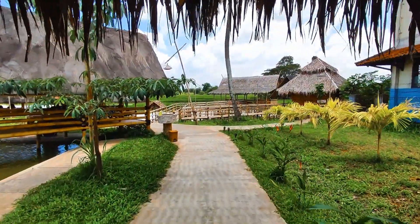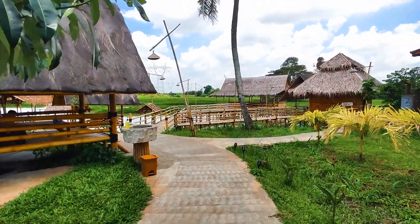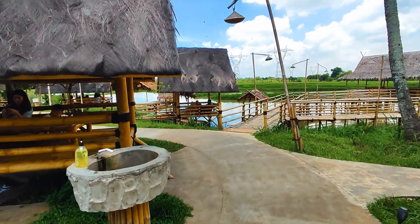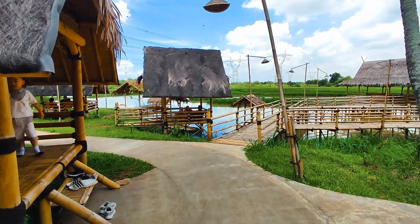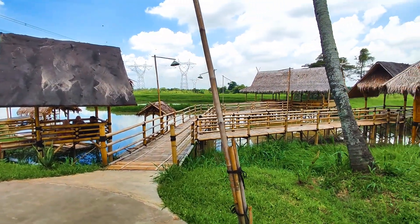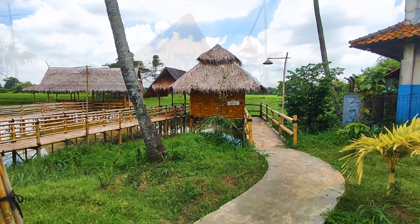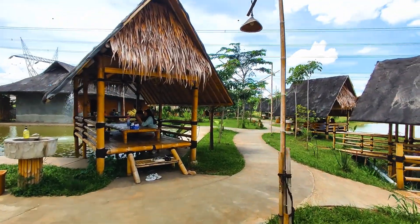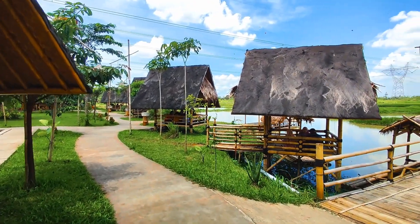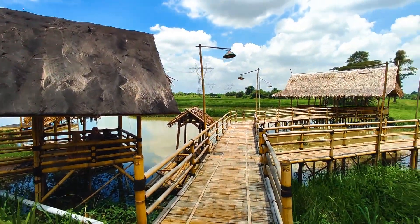Masya Allah, cantik banget ya pemandangannya. Bener-bener berasa kayak lagi di kampung halaman, dengan view pesawahan. Selain bisa mengisi perut di sini, tempat makan ini juga cocok banget buat istirahatin pikiran sejenak dari hirup pikuknya kota besar. Di rumah makan ini gak ada area indoornya, jadi semuanya itu semi-outdoor. Dan untuk areanya terbagi dua, yaitu area lesehan dan juga bangku.